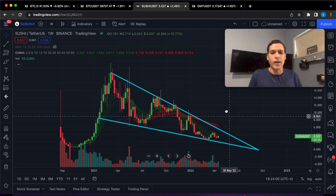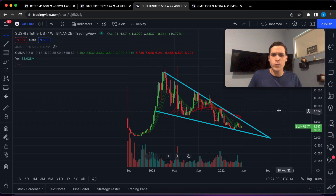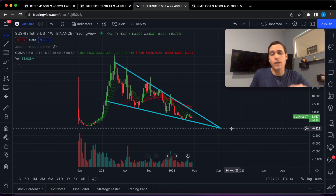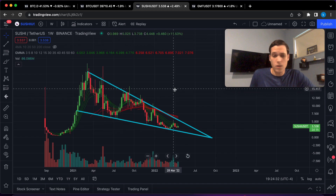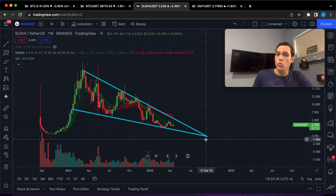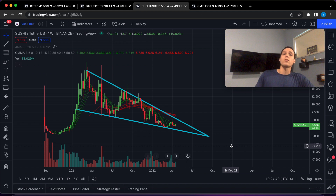Let's talk about this falling wedge because this is a perfect textbook falling wedge — it just looks beautiful. If you guys remember, PancakeSwap was trading in more or less the same pattern before it ended up breaking out and pretty much doubling in a matter of weeks. Once we're able to establish support above this resistance line, the breakout is going to be brutal to the upside.